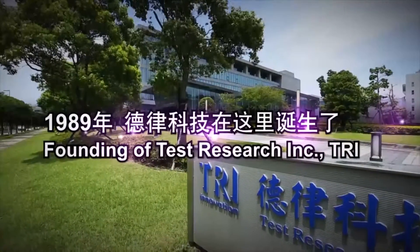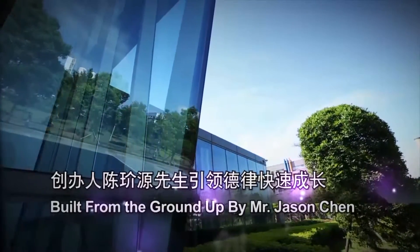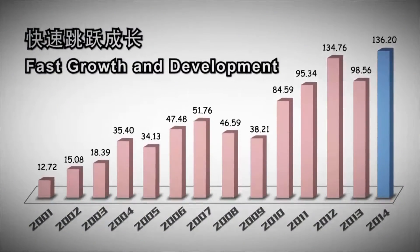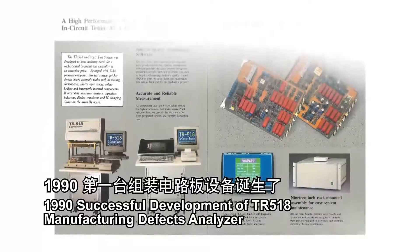In 1989, Mr. Jason Chen established TRI and started laying down the groundwork for the company's core products: electrical testing and PCBA inspection. After a year of meticulous research, the legendary TR518 Manufacturing Defects Analyzer, MDA series was born.